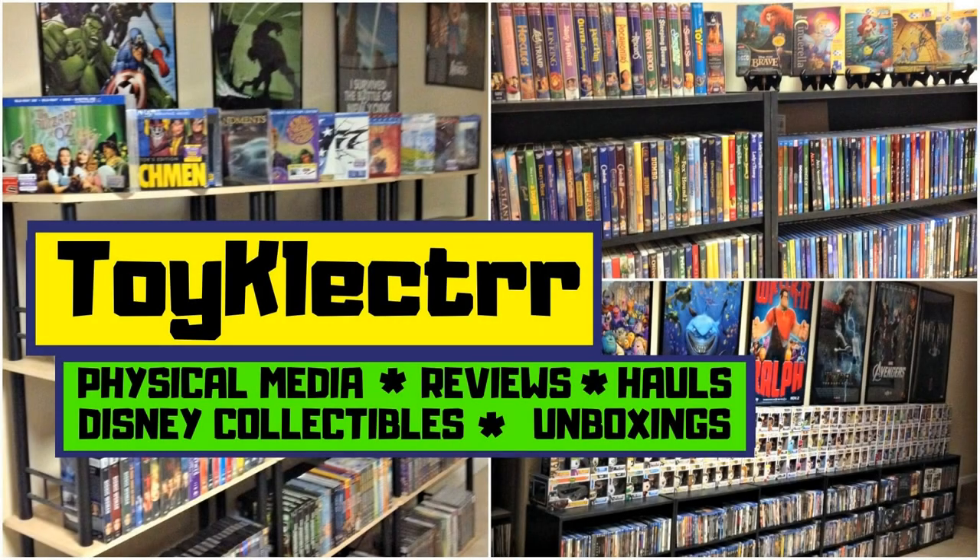Hey, Tony here. Today we're doing an unboxing from Ronin Flix, so stay tuned. Today I've received my order from Ronin Flix. This is something that I ordered a few weeks ago, and I wanted to take time to show you what I got.